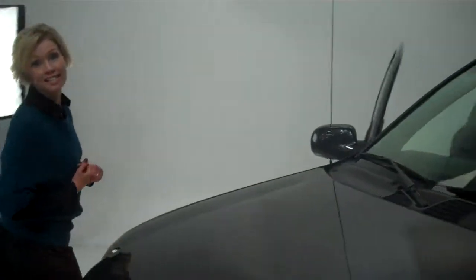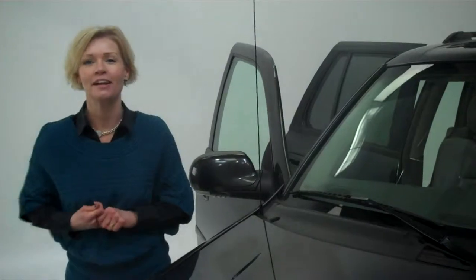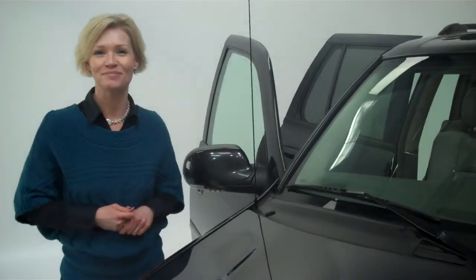Perfect for somebody looking for an SUV on a bit of a budget. If you have questions, you can reach us at 952-567-2100. I'm Erin — make it a great day! Thank you.